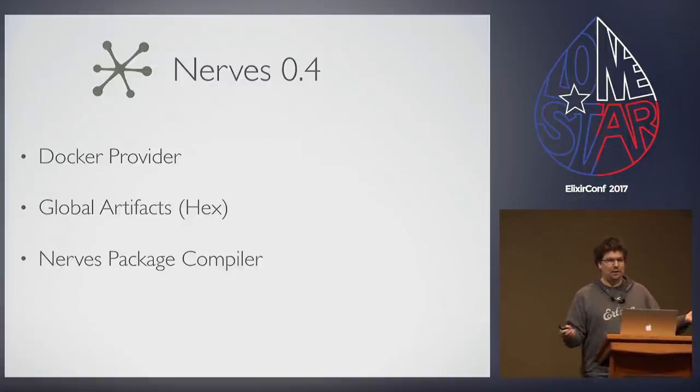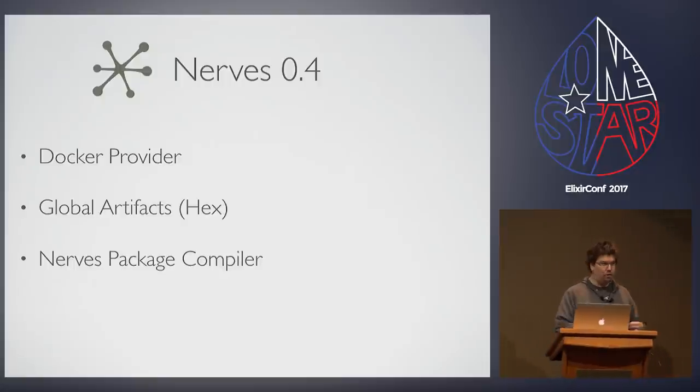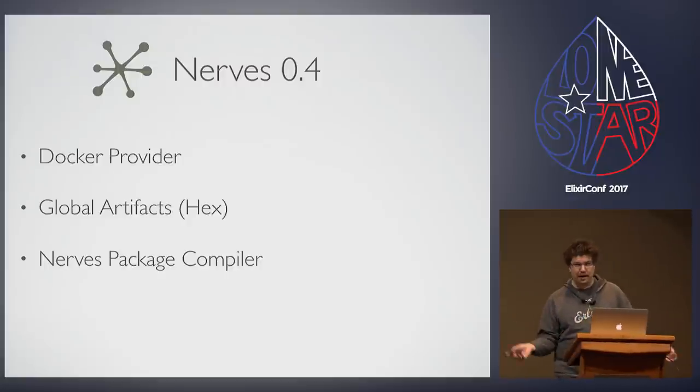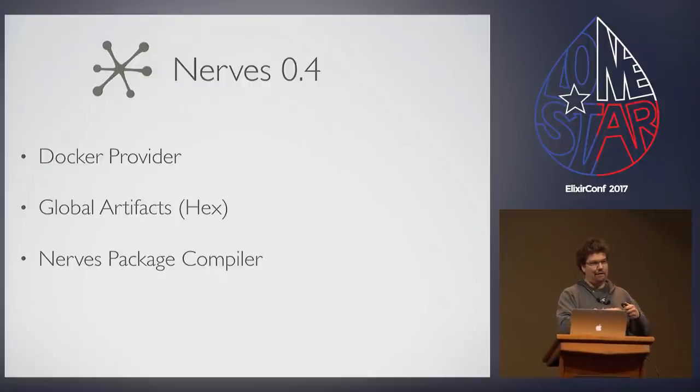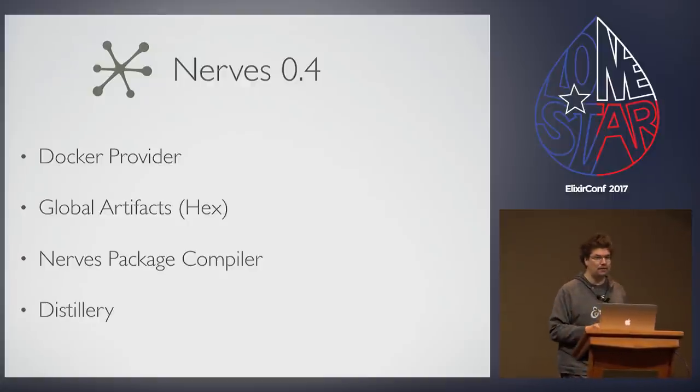We decided that for stuff we trust and can compute hashes for, we're going to globalize that — download it to a shared location in your home directory that you can clean out later. We were able to synchronize everything up. Several packages have become deprecated: the NERVS system package and the NERVS toolchain package. They both contained their own compilers, which were basically the same, so we've moved everything into the NERVS package. The main package now has a package compiler so all versions stay in sync and everything is nice and compact.